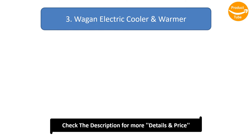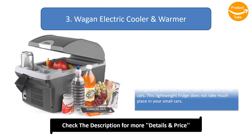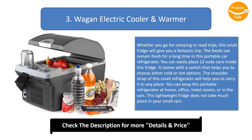Number 3: Wagon Electric Cooler and Warmer. Whether you go for camping or road trips, this small fridge will give you a fantastic trip. The foods can remain fresh for a long time in this portable car refrigerator. You can easily place 12 soda cans inside this fridge. It comes with a switch that helps you to choose either cold or hot options. The shoulder strap will help you to carry it to any place.